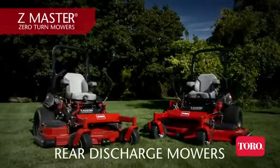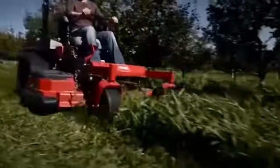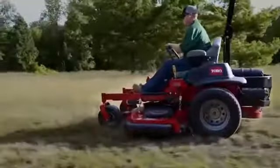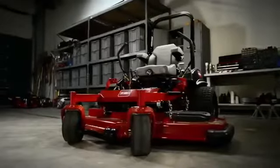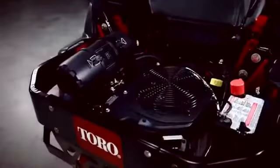Introducing the Z-Master 5000 series mowers, now with rear discharge decks. Built even tougher for extreme conditions. Both 72 and 60 inch models are powered by super efficient Kohler EFI closed loop engines.